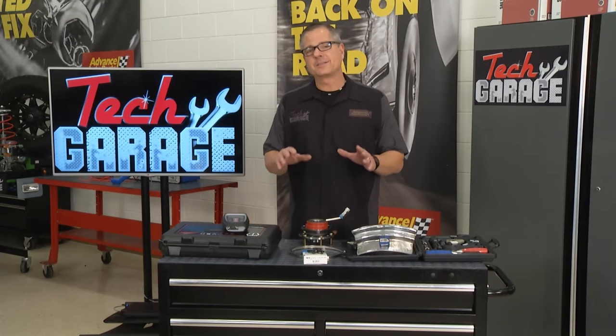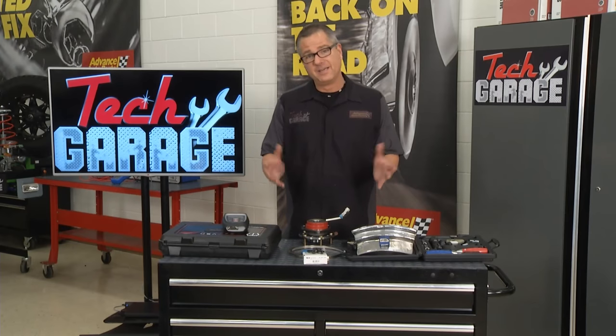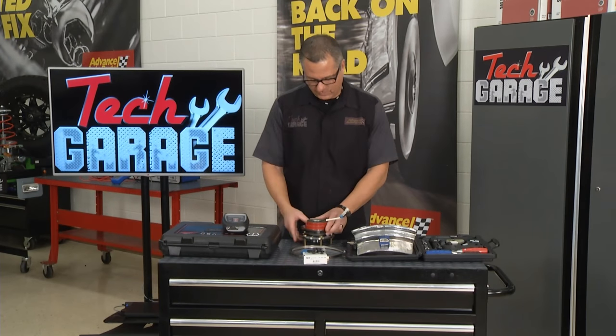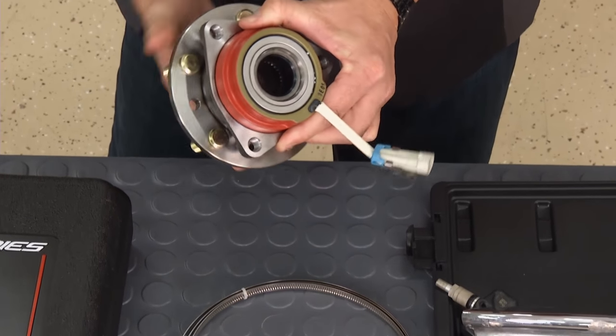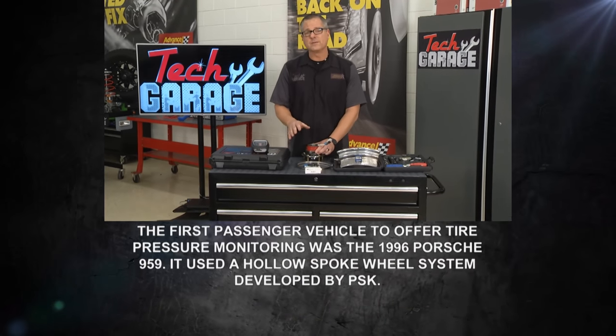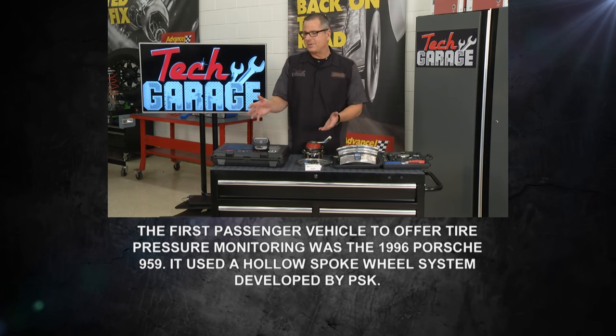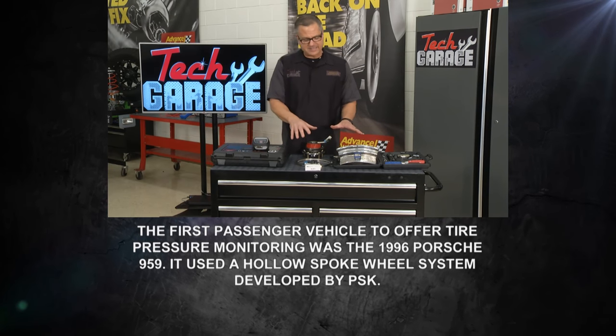Let's talk tire pressure monitoring systems. You may have two systems. The first one is an indirect system — it uses the wheel speed sensor, reports to the ABS unit, and looks at all four wheels. When a tire starts to go low, it's actually going to speed up because it gets smaller. The computer can recognize that and trigger the low tire pressure light.